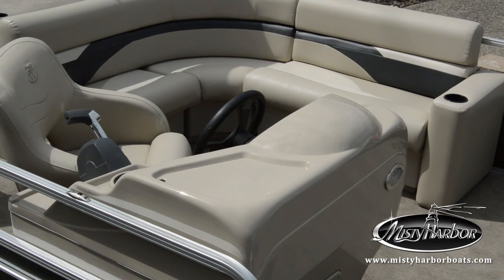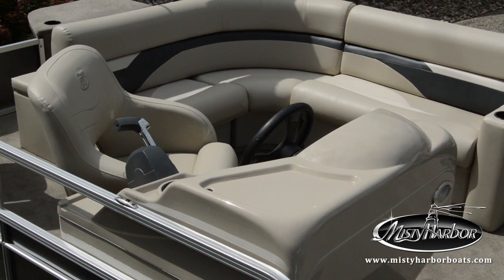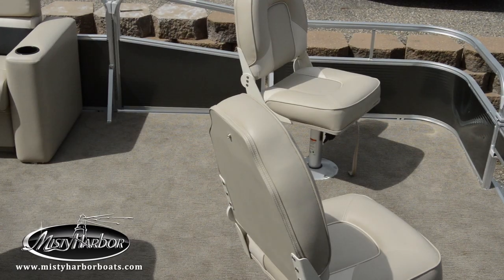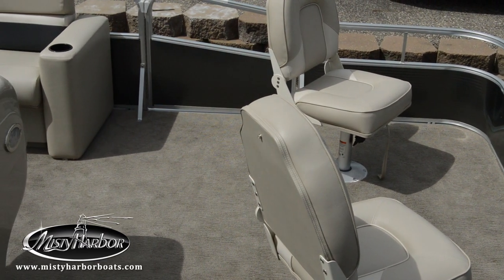The helm features a stylish contemporary steering wheel and a console that can be kept simple or upgraded to full instrumentation. With inside the rail fencing and an added decorative rail.